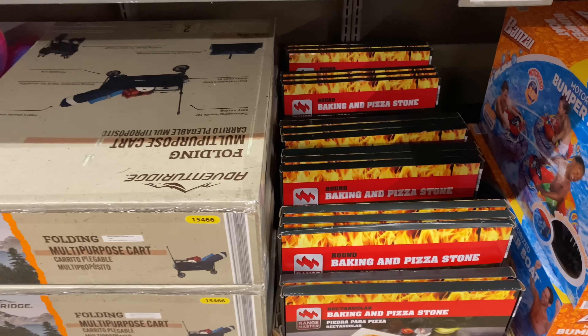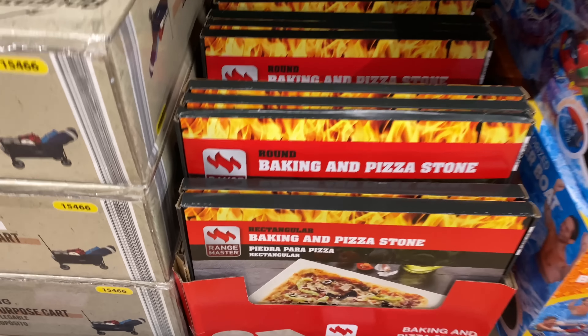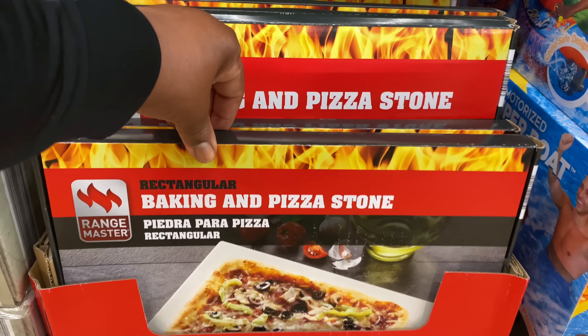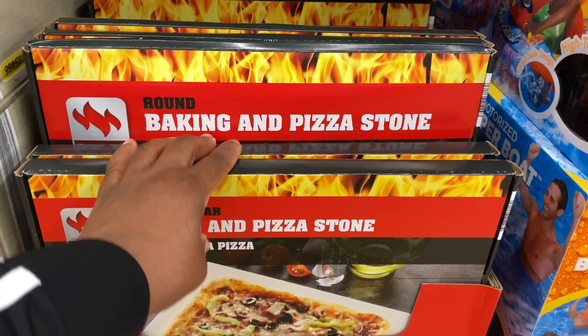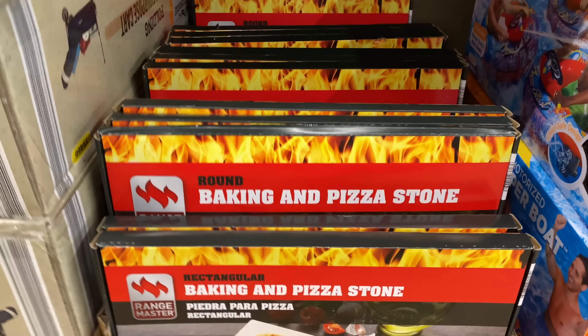Right here is the baking and pizza stone for $9.99 — it comes in a rectangular and a round.